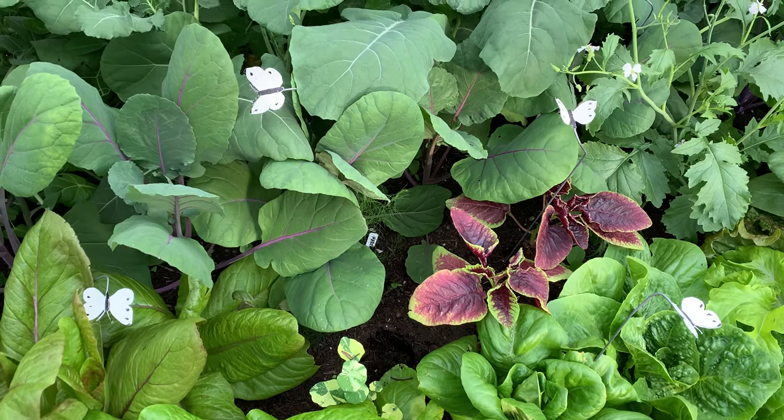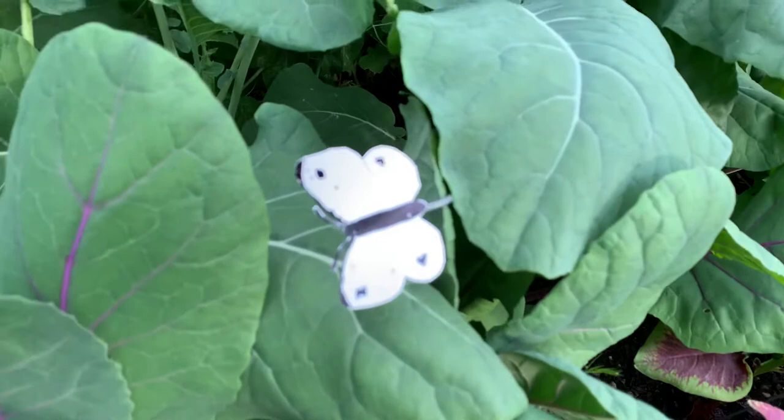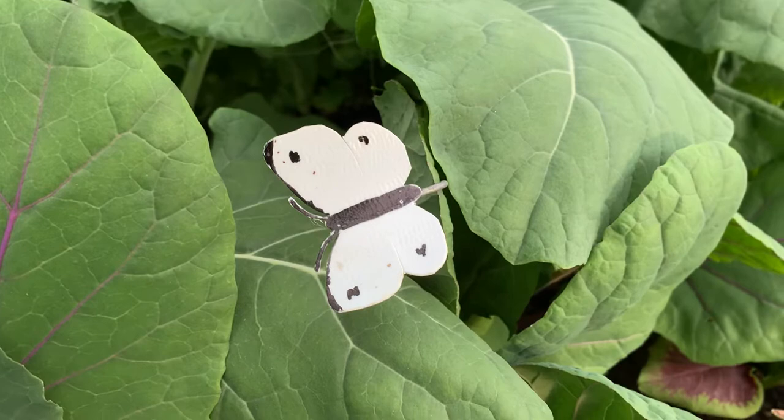About eight weeks ago I saw a post talking about decoys for cabbage moths, since they are territorial, sometimes called cabbage butterflies. There was a printout so you could print them on printer paper, and then a few people were laminating them.